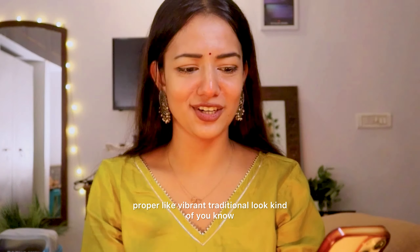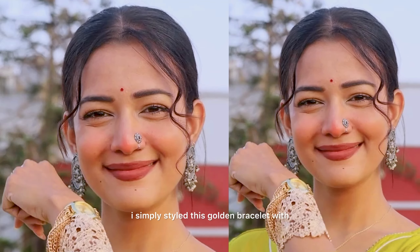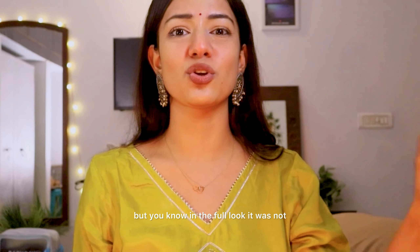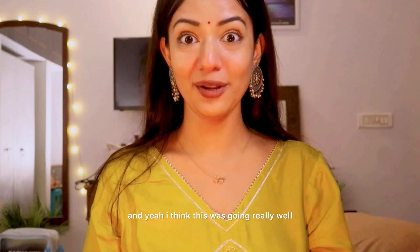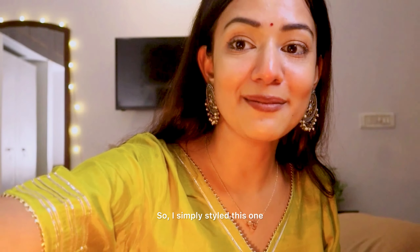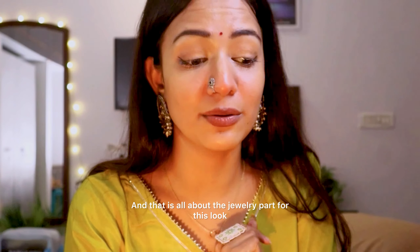For styling look two, I switched everything from oxidized to golden jewelry. I styled a golden bracelet with a golden watch. I tried so many neckpieces — I tried an oxidized choker too, but in the full look it wasn't going with the outfit. So I switched to a minimal golden necklace from Daniel Wellington, which worked really well. For earrings, I styled multicolored earrings. For the nose pin, I initially wanted to style a golden and white one, but it wasn't going with this look — it works better with sarees. So I simply styled a different nose pin, along with a finger ring.